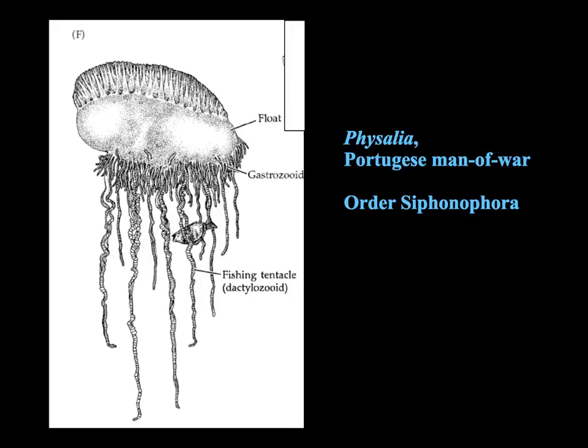Physalia, the Portuguese man-o-war, exhibits some really interesting polymorphism where they have gastrozoids, gonozoids, and also dactylozoids that are modified as a single tentacle. These are loaded with cnidocytes and nematocysts, so they can be really dangerous. They can capture fish — sometimes really large fish — and because Physalia can get really huge, it may even be deadly to a person. One of the individuals is also modified as a gaseous float, making it a really interesting example of polymorphism in a hydroid.